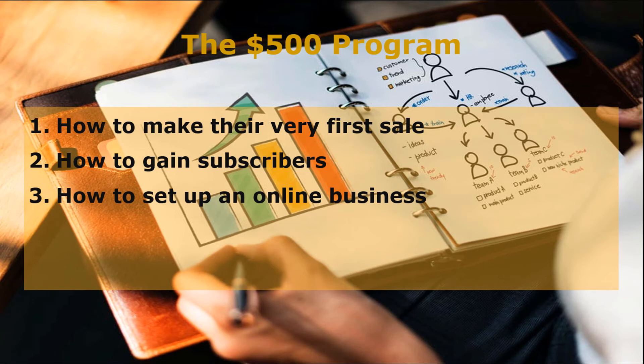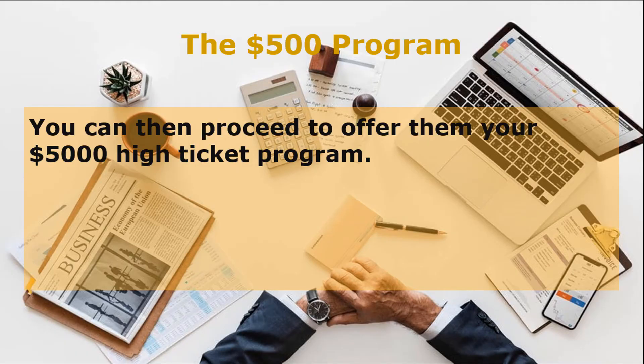Usually, your $500 program will cover areas such as: 1. How to make their very first sale, 2. How to gain subscribers, and 3. How to set up an online business. When you've provided them with all the information above, you can then proceed to offer them your $5,000 high-ticket program. Your high-ticket program provides the highest value and solutions to your client's problems, as well as strategies to increase sales and take their business to the next level.